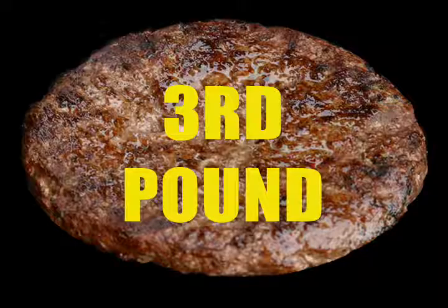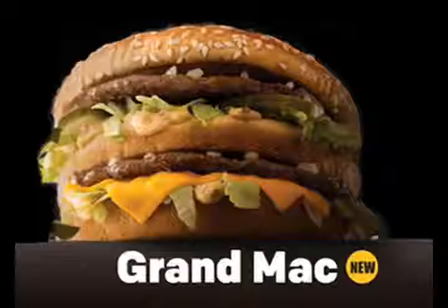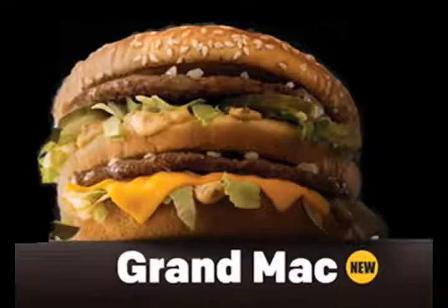The burgers it's made out of are actually third-pound burgers. That's way bigger than the old quarter pound. Those are third pounds, and there's two of them, so together it's two-thirds pound, which is a lot of fucking meat.